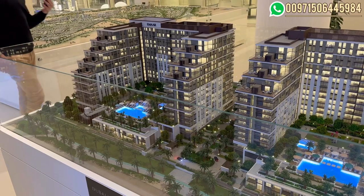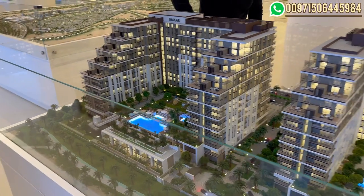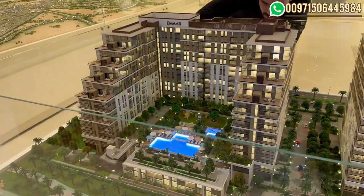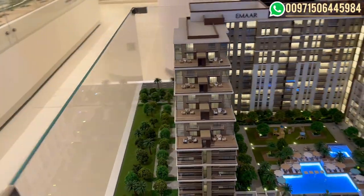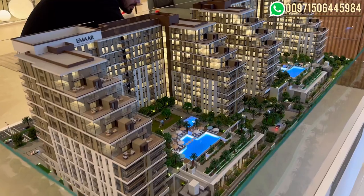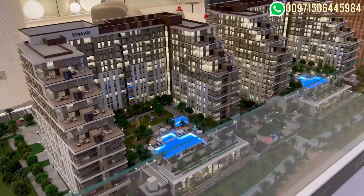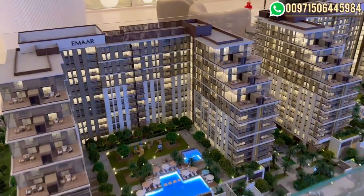Moving on to prices, sizes, and payment plan. The one bedroom is 700 square feet, starting price 1,290,000 AED. For the two bedrooms, sizes start from 1,063 square feet and prices start from 1,910,000 AED. The three bedrooms have different layouts because of the balconies, so starting sizes range from 1,500 to 3,400 square feet, with prices starting from 2,900,000 AED.